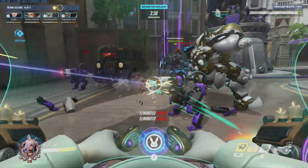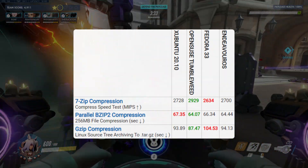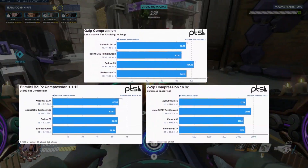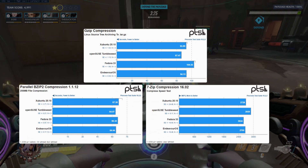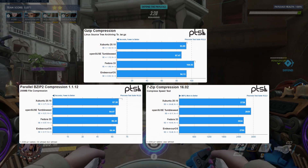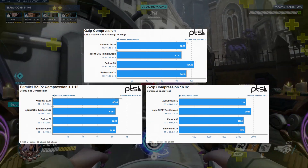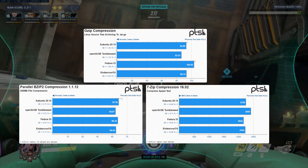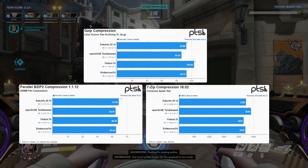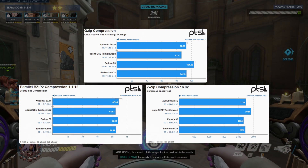Now let's talk about file compression. We've got a few different formats here and OpenSUSE took the lead on all of them, and this is where we're starting to see an interesting trend. Xubuntu and Endeavor have been neck and neck almost the entire test run. Going back to the results overview, we can see that both distros are using XFCE as well as the same GCC version and file system, but they are using different kernel versions, Xorg versions, and Mesa versions — so they have just as many similarities as differences. Fedora's performance in these tests was generally underwhelming, especially with GZIP compression speeds.